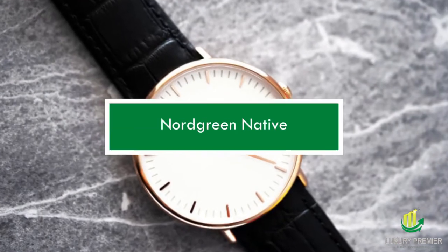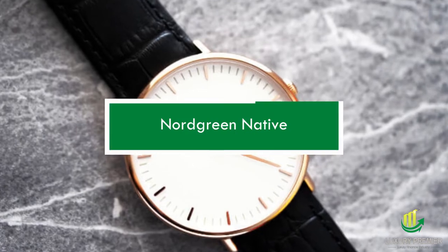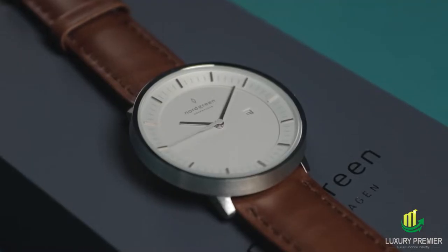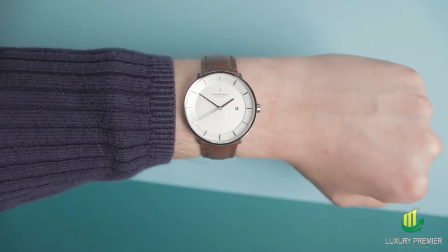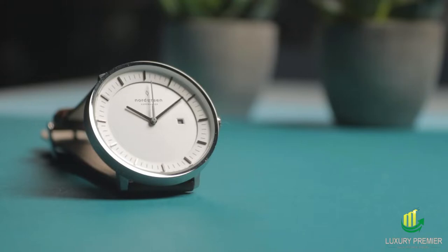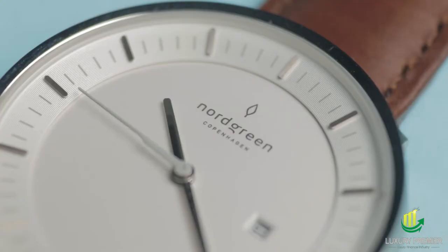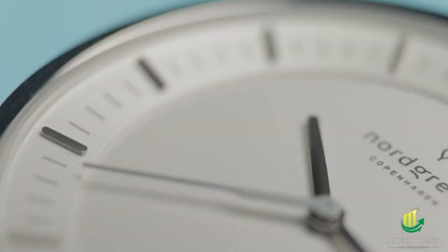Nordgreen Native. Watchmaker Nordgreen, based in Denmark, creates famous men's timepieces that are simple, inexpensive, and make a big statement. The Native, designed by award-winning Scandinavian designer Jacob Wagner, is our favorite Nordgreen dress watch. The Native is available in various sizes and colors and can be customized with an additional strap to match your outfit of the day. It strikes the perfect balance between form and function.